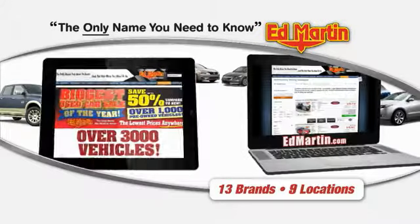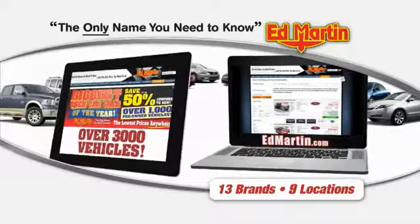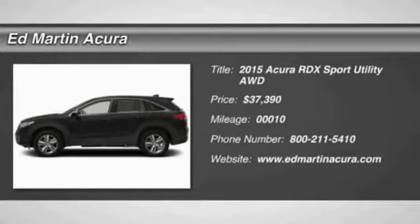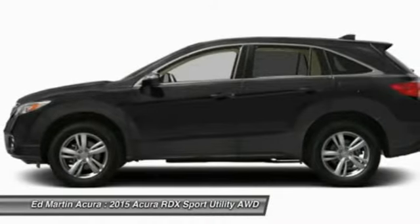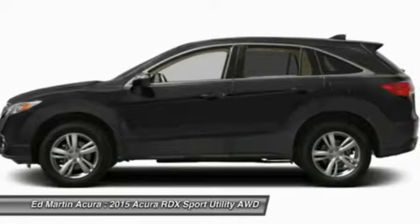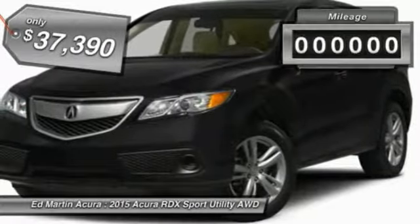Thank you for clicking our video. You can also shop over 3,000 more cars and trucks online at EdMartin.com. The 2015 RDX, viewed as Acura's answer to BMW's sporty X3, offers a stylish interior, plenty of sport, and a nice amount of utility, and is priced below $40,000.